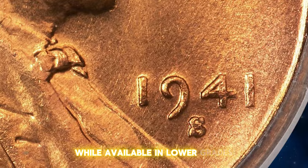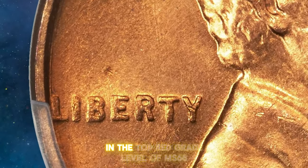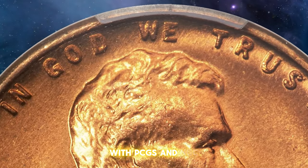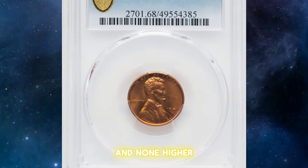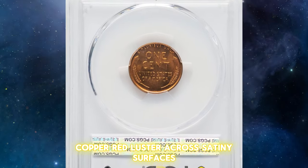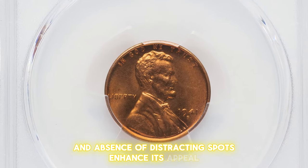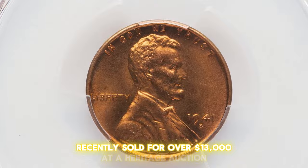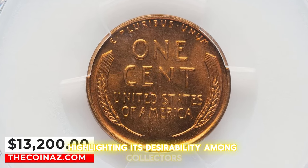While available in lower grades, the 1941 S Lincoln cent is a major rarity in the top red grade level of MS68, with PCGS and NGC each reporting only five coins at this fine grade and none higher. This particular piece showcases rich copper red luster across satiny surfaces. Its sharp strike and absence of distracting spots enhance its appeal. This exceptional coin recently sold for over $13,000 at a Heritage Auction, highlighting its desirability among collectors.